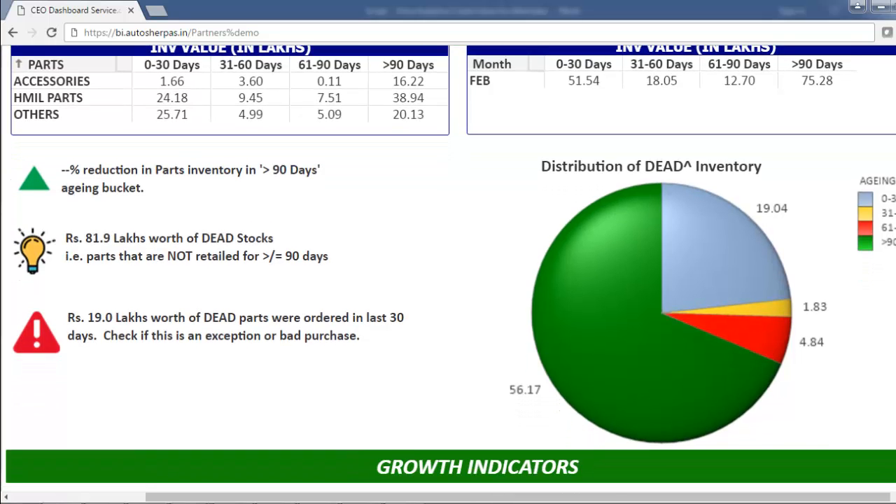Here's another example where the dealership has Rs 81,90,000 worth of dead inventory, and the alarming fact is that Rs 19 lakhs worth of this non-moving inventory was ordered in the last 30 days. Now this can be an exception or a bad purchase — this is something that you can brainstorm with your team.